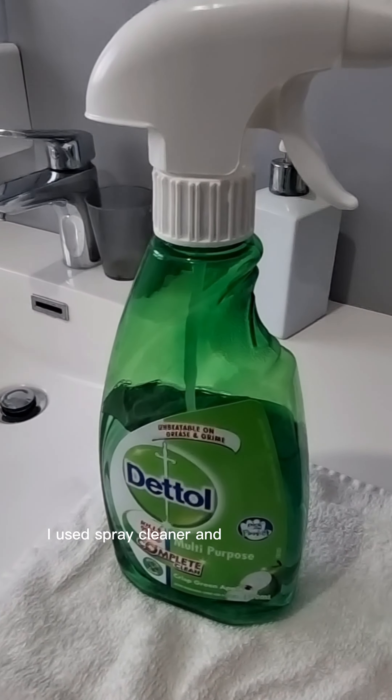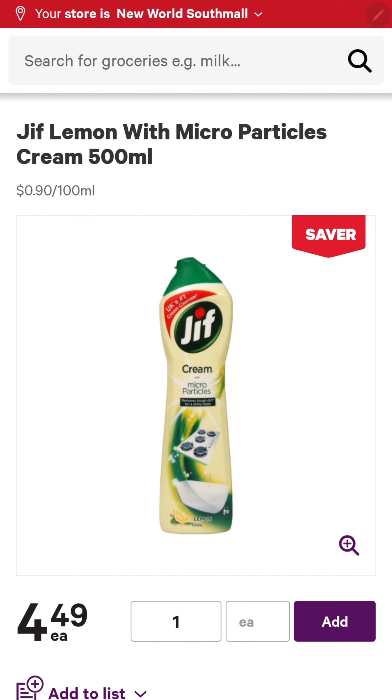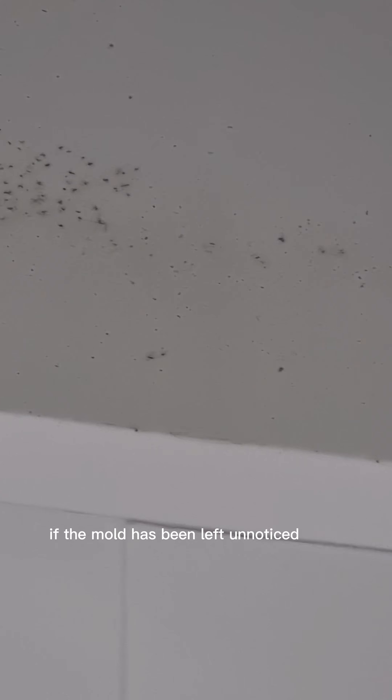I used spray cleaner and then a Jif in the past, but it couldn't completely remove it — especially if the mold has been left unnoticed for a long time and has already become very dark.